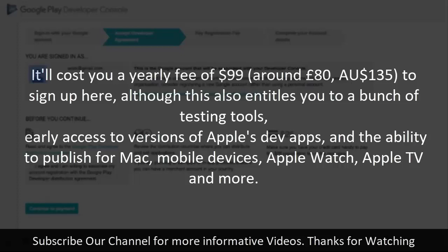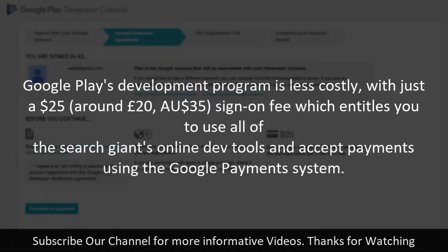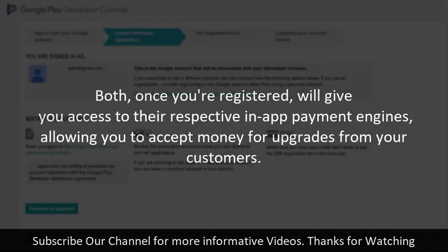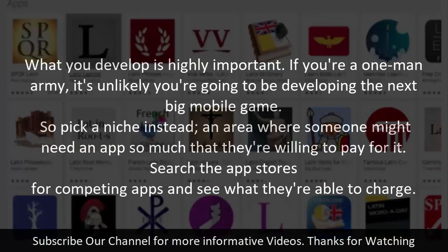That fee also entitles you to testing tools, early access to Apple's dev apps, and the ability to publish for Mac, mobile devices, Apple Watch, Apple TV, and more. Google Play's development program is less costly, with just a $25 (around £20) sign-on fee, which entitles you to use all of the search giant's online dev tools and accept payments via Google's payment system. Both platforms, once registered, give you access to their in-app payment engines to accept money for upgrades from customers.